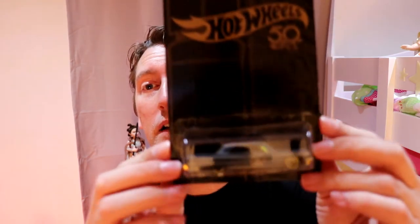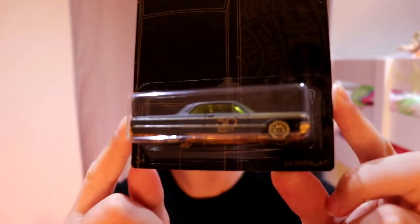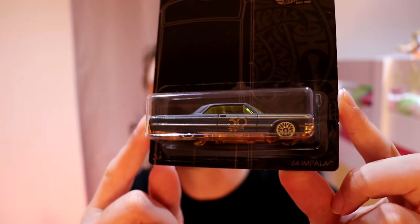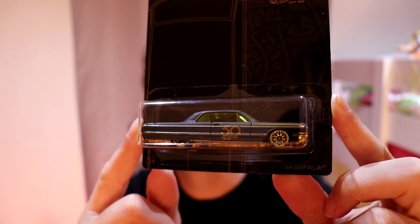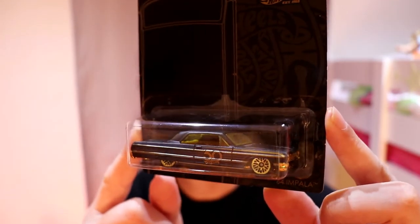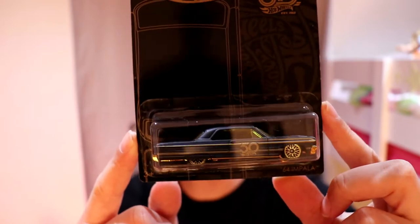These cars are available in Australia at Big W department stores — that's the Aussie equivalent to Walmart. Here we have the 64 Impala. These have the lace tires on it. You'll often see these tires on the Lincoln Continental. Very beautiful.